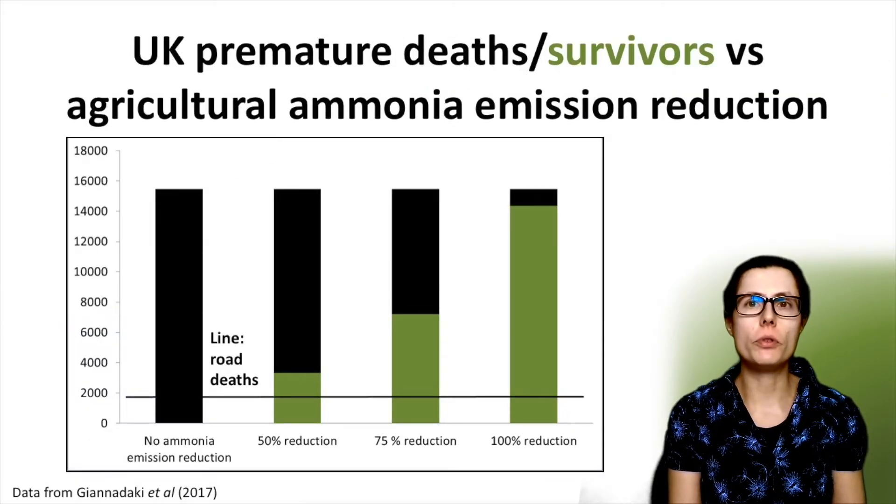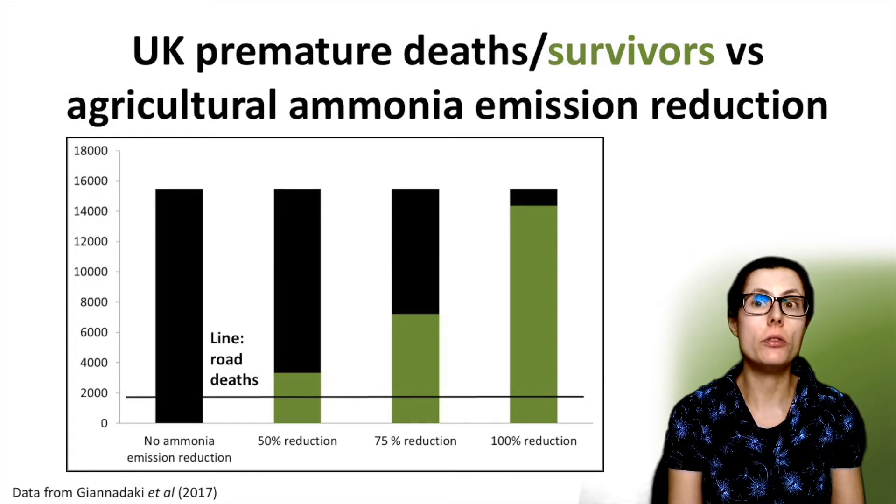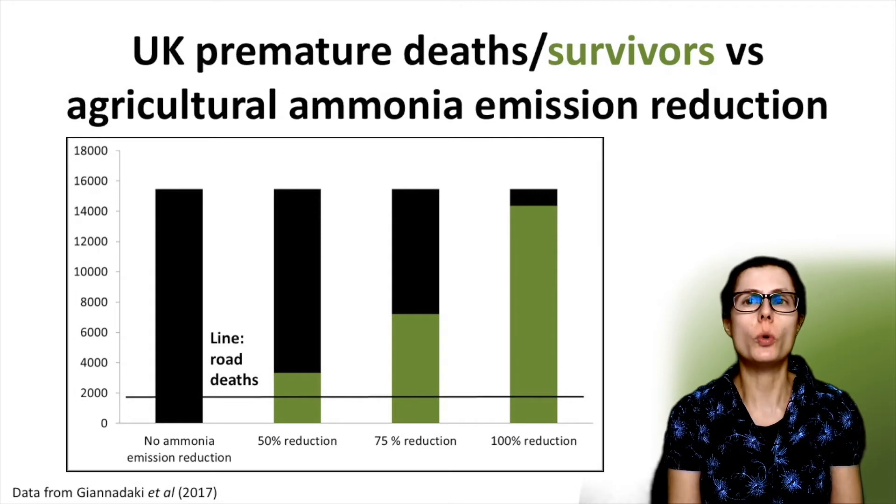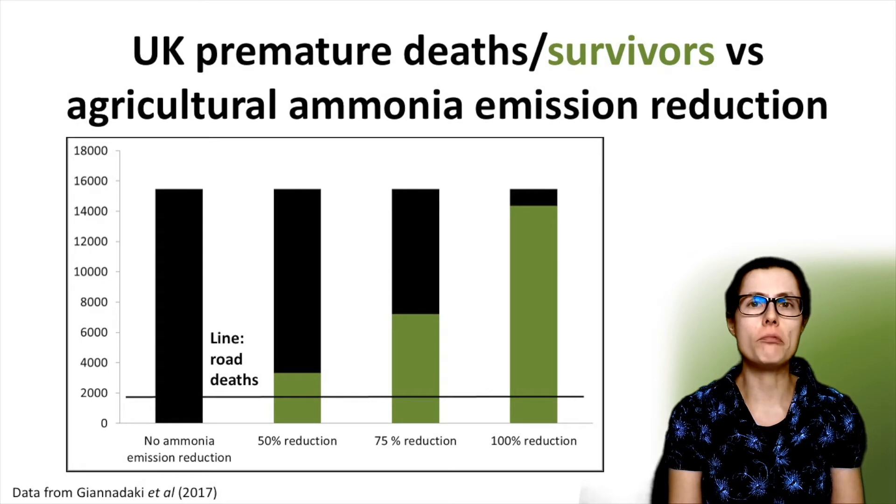It's not straightforward to quantify how many deaths are caused by one particular air pollutant. Nevertheless, there are some significant efforts to get reliable estimates. Here are some numbers from one study carried out by the Max Planck Institute for Chemistry and the Cyprus Institute in 2017. This study considered how agricultural ammonia emissions are impacting human health in the UK and other countries. They specifically modelled how halving, quartering and eliminating the ammonia emissions from agriculture could reduce the number of premature deaths.